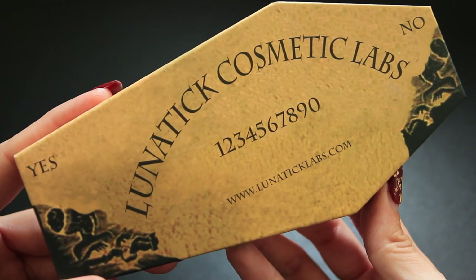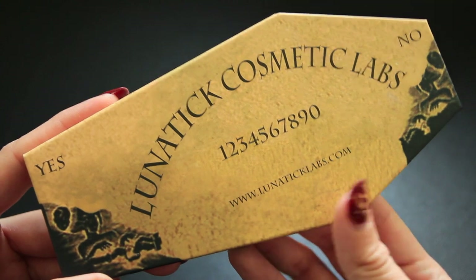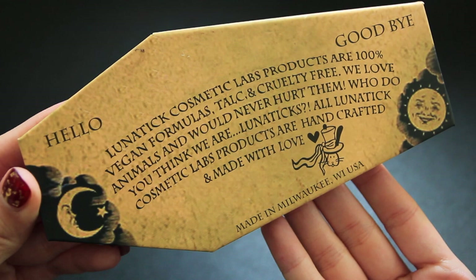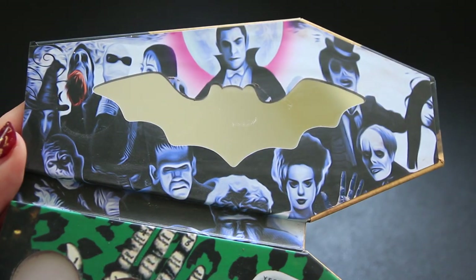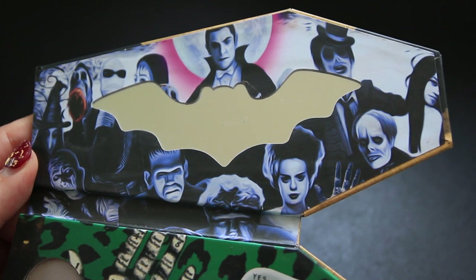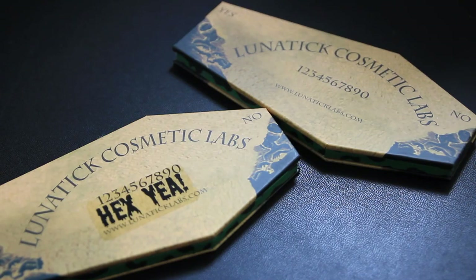The next place I picked up from is an indie brand called Lunatic Cosmetics. They just have a really cool concept for their makeup, packaging, and everything that I couldn't turn down. For their sale they had something like 30% off, so I decided to pick up two things from them: an eyeshadow palette and a contour palette.